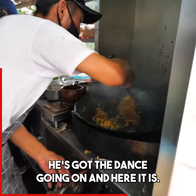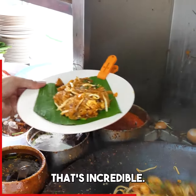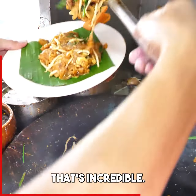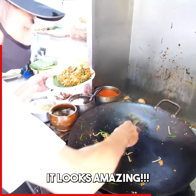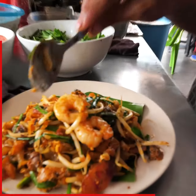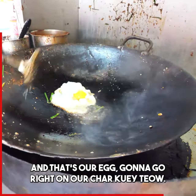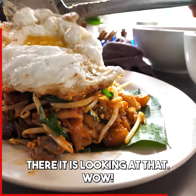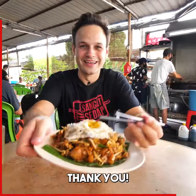He's got the dance going on. And here it is — that's incredible. Lao ban, kan-chi-lai tai ho-chir la. Kan-chi-lai ho-chir de. And that's our egg gonna go right on our char kway teow.